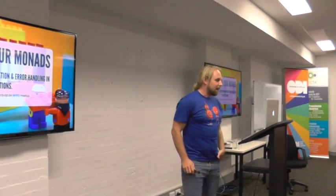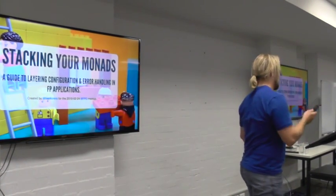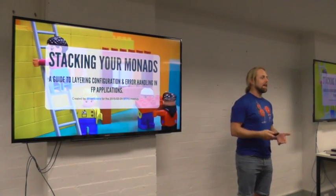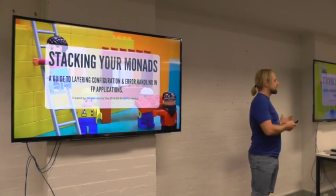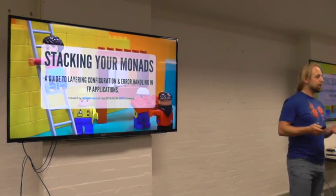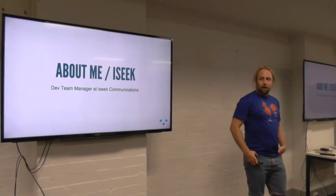Thanks for coming. Tonight I'm going to talk to you about something really exciting — this is how we do things at iSeq. We write production code in this exact way, more or less. The concepts we use are there, and you can take them once you've learned them and go write really kick-ass functional code that does a lot of cool things. But first, a little about me and iSeq.